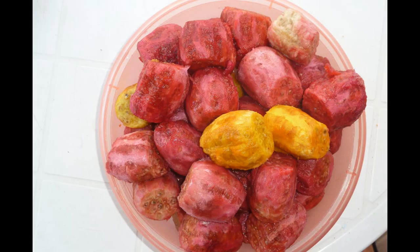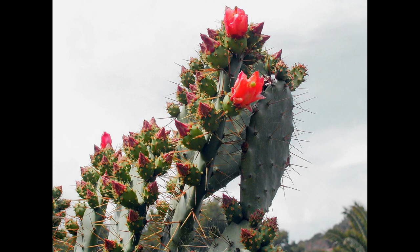The fruit is fairly sweet to taste and is usually used to make jam or eaten whole. However, the skin must be removed before eating them and care must be taken with the spines.